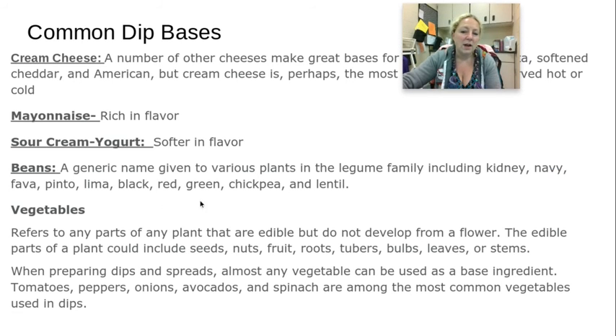Beans are another great base — you can use any variety: kidney beans, navy beans, fava, pinto, lima, black, red bean, chickpeas, or lentils. These all make really good dips. You can also take something like a pepper, roast it, and puree it to make a nice roasted vegetable dip. You can also dip vegetables into any of these.